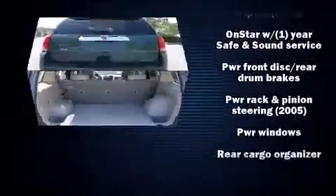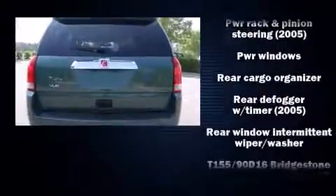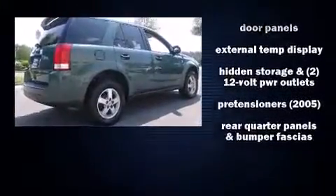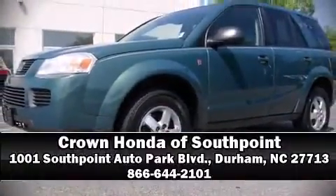It also arrives with a Carfax History Report, providing you peace of mind with detailed information. Our team is professional and we offer a no-pressure environment. Please don't hesitate to give us a call.